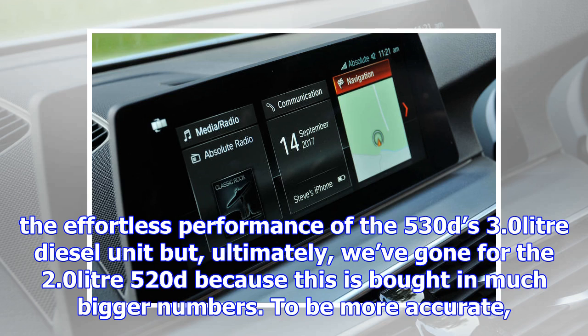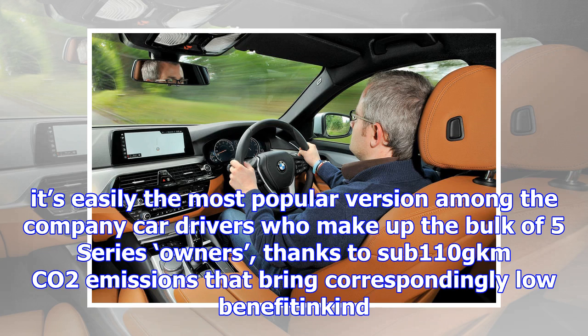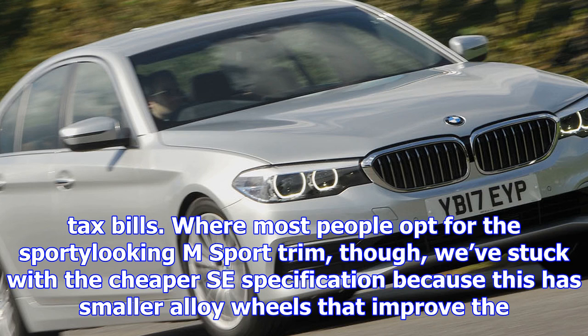Where most people opt for the sportier-looking M Sport trim, we've stuck with the cheaper SE specification because this has smaller alloy wheels that improve the ride, and it still comes equipped with everything from satellite navigation and leather upholstery to front and rear parking sensors and an 8-speed automatic gearbox. BMW also offers a long list of optional extras, from which we selected the electronic damper control system at £985, which lets you soften or firm up the suspension to suit the road conditions.